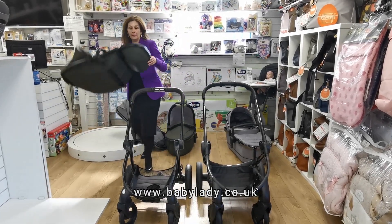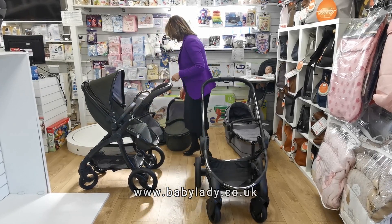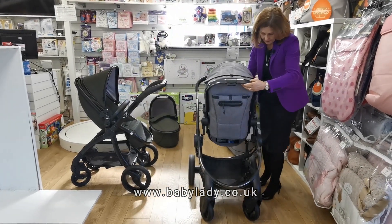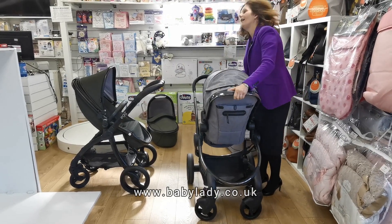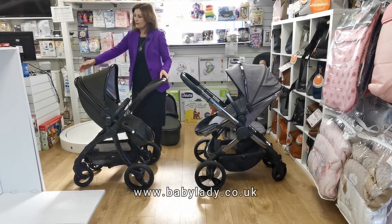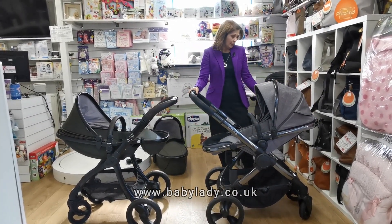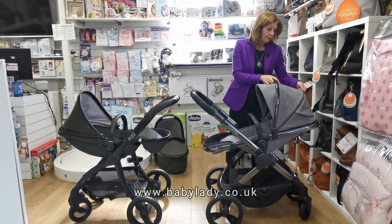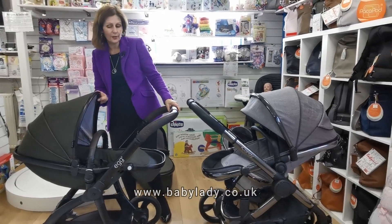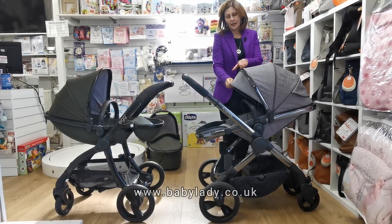Now putting the seat units on — both can face toward or away from you. Here are the Egg and Peach seat units side by side. Both have adjustable recline: the iCandy uses a handle on the back that goes right down to flat; the Egg has a push-in button that also goes down flat. The iCandy hood has an extendable section that can come right forward, whereas the Egg hood doesn't extend but is still quite a large hood.